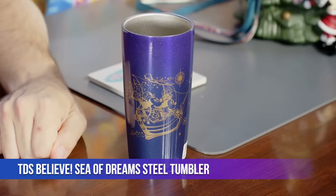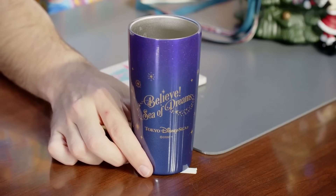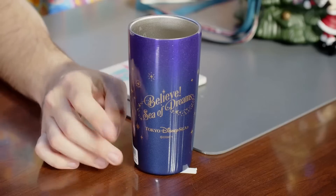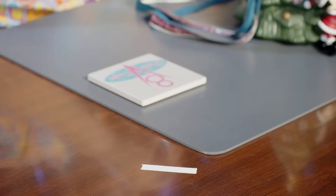Let's start with the thing I'm actually using to drink out of: my Believe Sea of Dreams cup. It's a metal cup featuring Mickey and Minnie as they appear on the pirate ship towards the end of the show. On the other side is the Believe Sea of Dreams logo with Tokyo DisneySea. It's sparkly, goes from blue to purple up the cup, keeps drinks cold — I've been using it a lot.